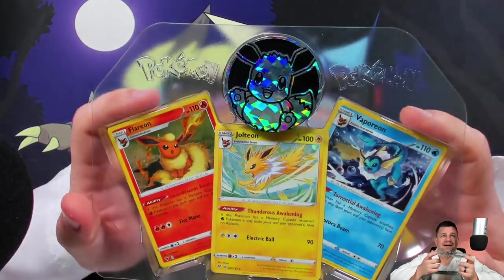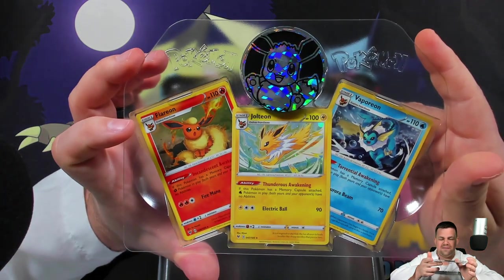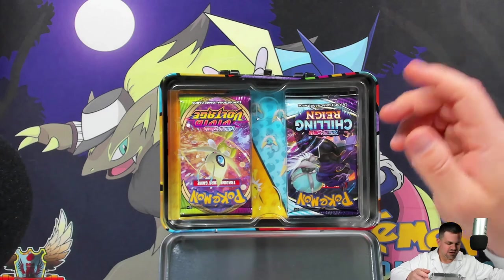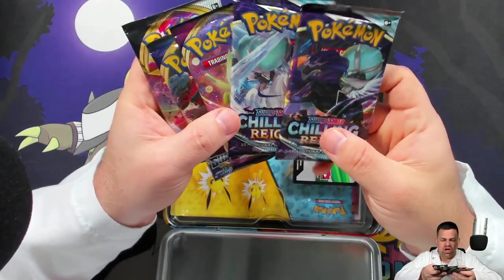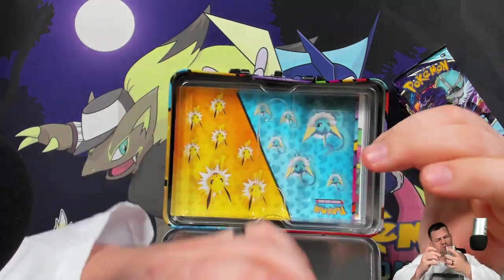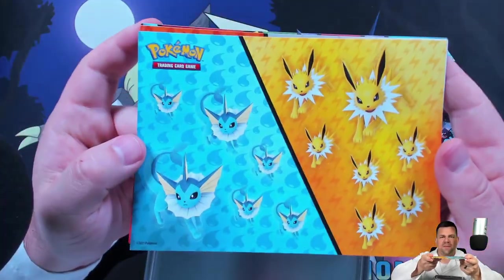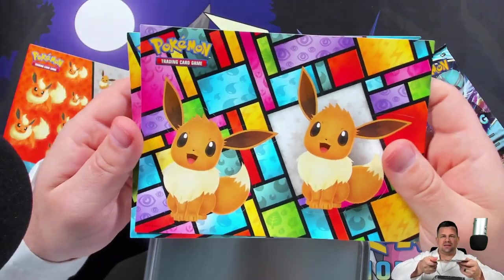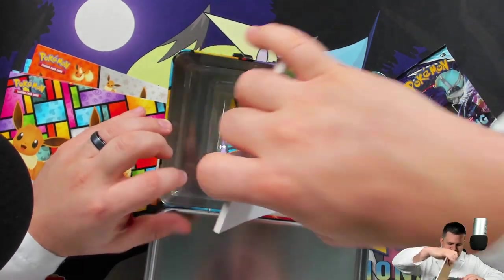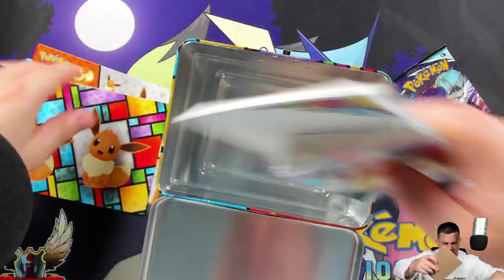Thunderous Awakening, Incandescent Awakening, and Torrential Awakening are the three evolution cards — you've already seen those in their respective sets. We also got some packs: Vivid Voltage, Sword and Shield, Rebel Clash, and a couple of Chilling Reign packs, as well as a TCG.io card. Then we've got some Vaporeon stickers, Jolteon stickers, Flareon and Eevee stickers — the trio together — and Eevee gets its own page by itself. We also have an adorable notepad with Eevee at the bottom and a nice little mini binder.